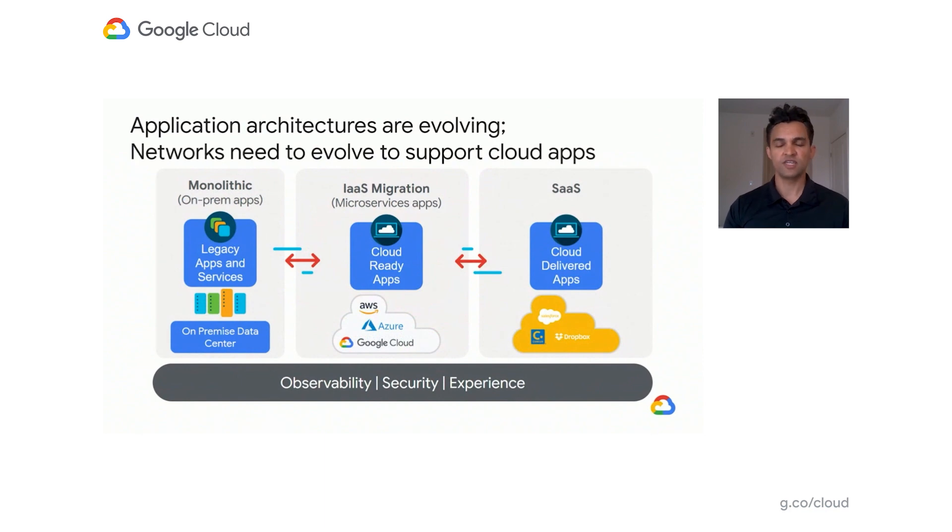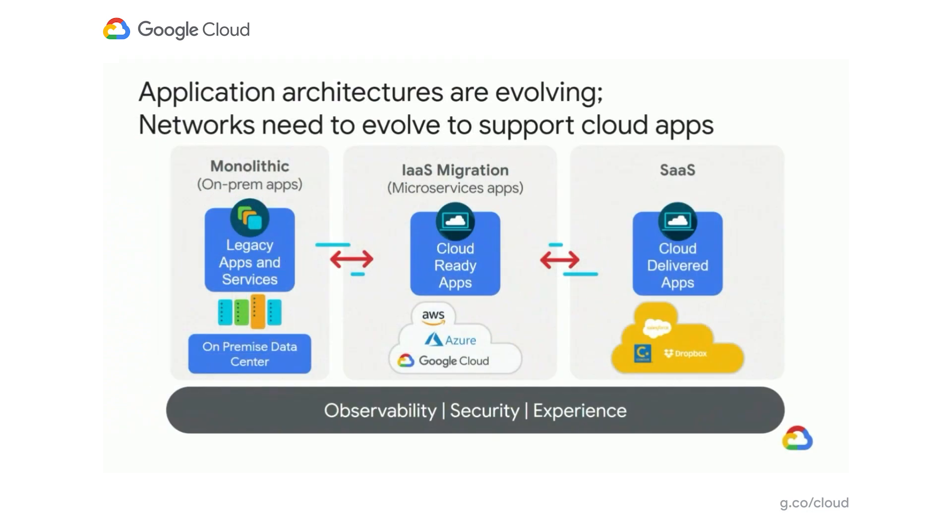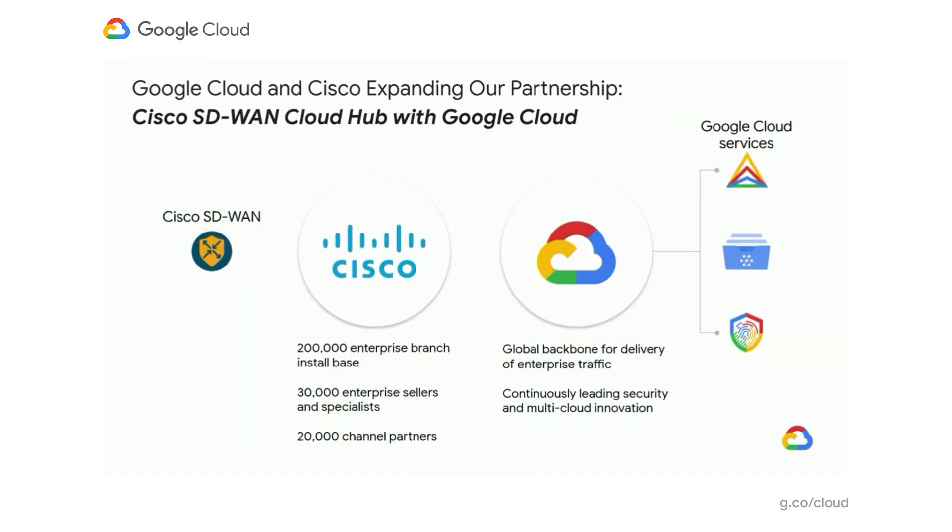We're continuing to see a shift from monolithic architectures of legacy apps on private on-prem data center environments to a microservices architecture deployed in and across clouds. We're also seeing an increase in the use of top-tier SaaS applications becoming more central to maintaining enterprise productivity. The use of SD-WAN in concert with cloud network intelligence across these environments means that corporate policies and security postures can be maintained even as the application delivery footprint changes. Google and Cisco are expanding our partnership through a unique solution called Cisco SD-WAN Cloud Hub with Google Cloud.